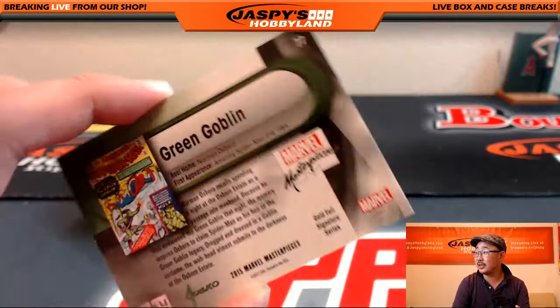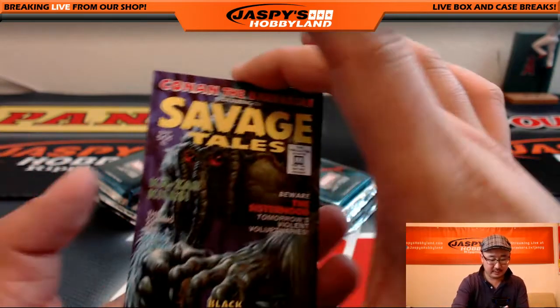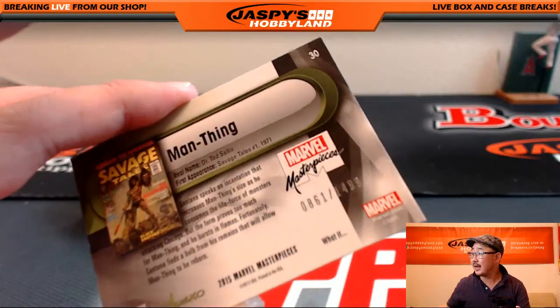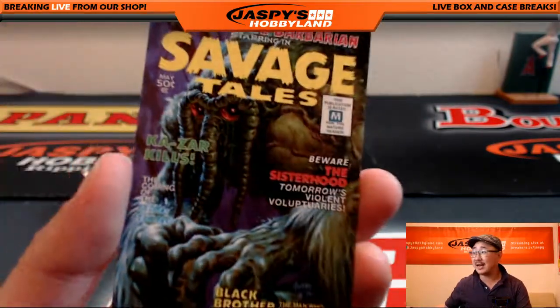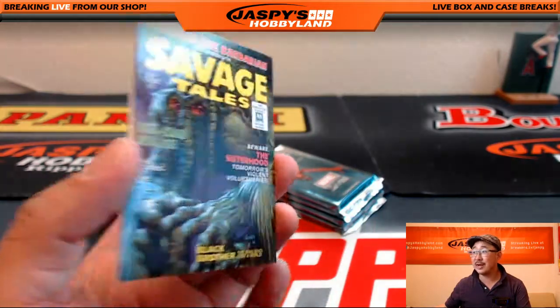Gold foil signature series, Green Goblin. Savage Tales, 861 out of 1499 on that. I mean, they look even nicer in person too.